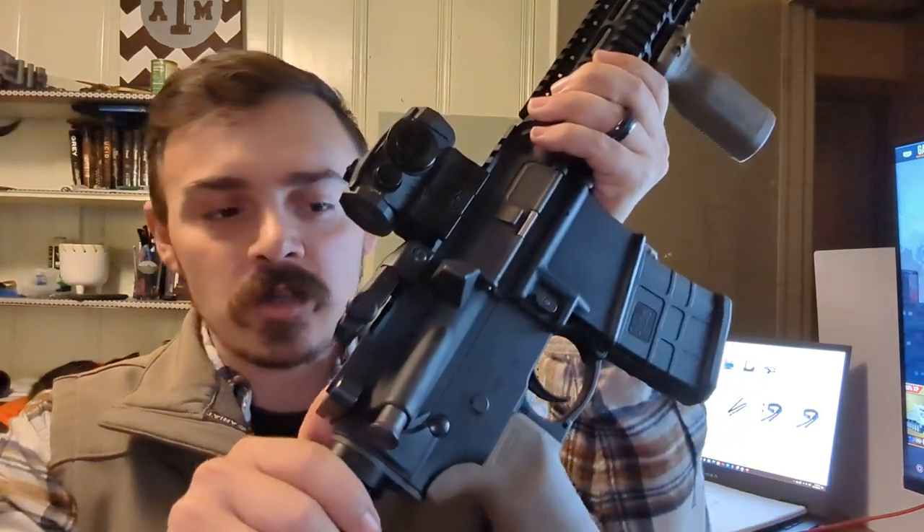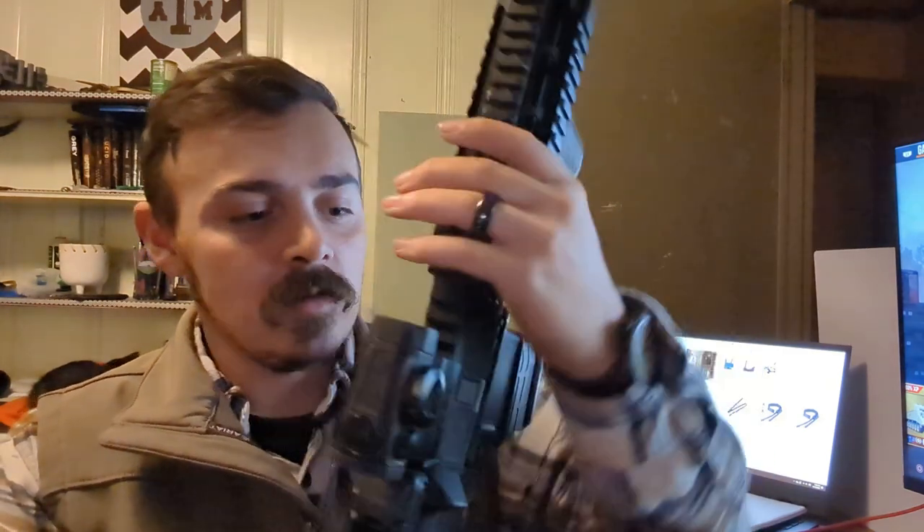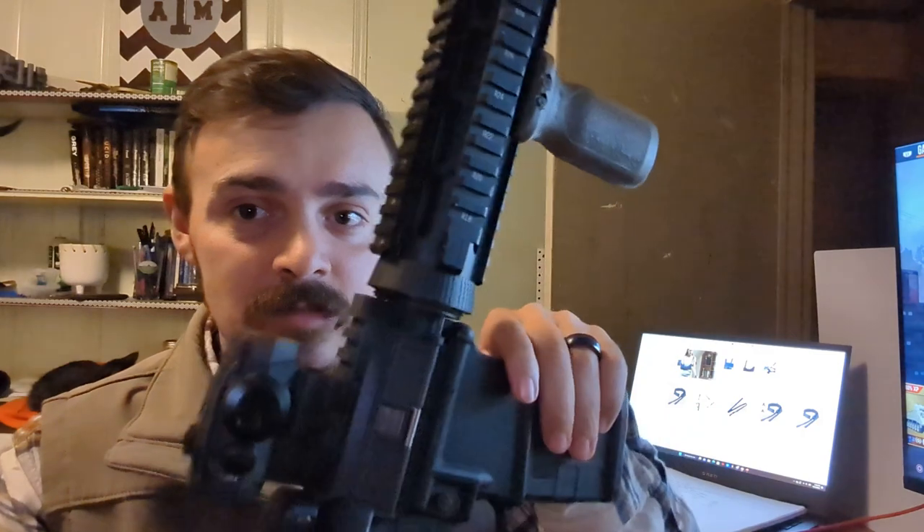I have a standard charging handle — nothing special — and standard release pins to release the upper. No fancy trigger, no fancy magazines. One of the comments said Pro Mags are bad, but I've never had an issue with them. I bought this rifle around the end of 2015 — going on about seven years — during a time when gun sales increased around an election, so I was buying anything I could get my hands on, and the Pro Mags have never given me a problem.